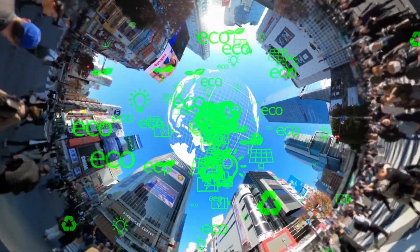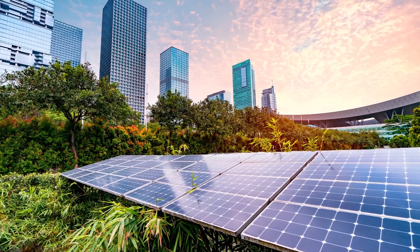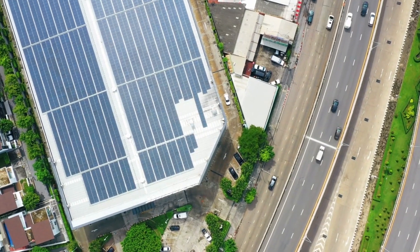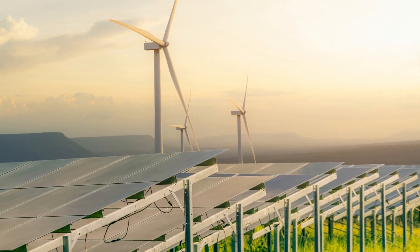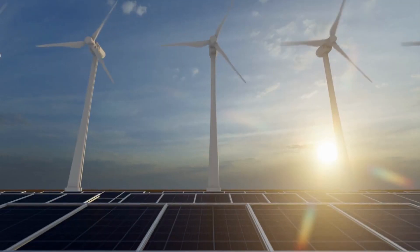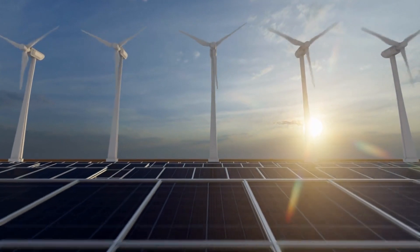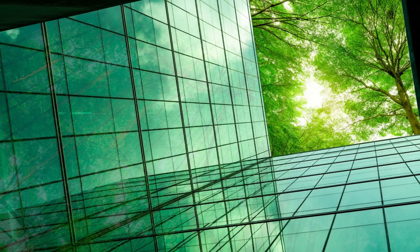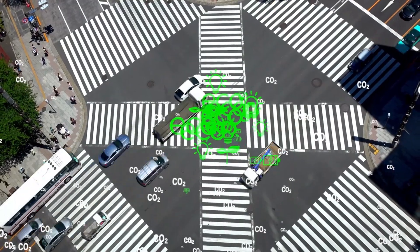With fossil fuels acknowledged as a major contributor to climate change, renewable energy is another frontier for the adoption of green technology. The Energy Information Administration estimates that solar and wind power accounted for 70% of the additional energy capacity added in 2021. In 2020, the total amount invested globally in renewable energy sources surpassed $300 billion.